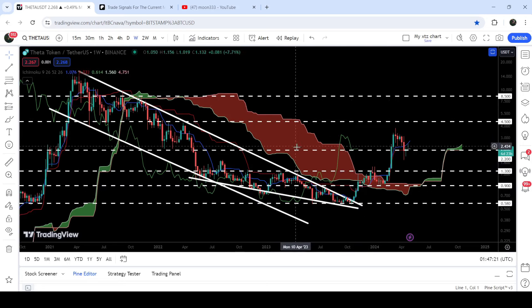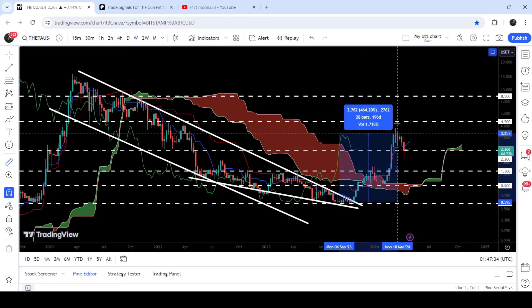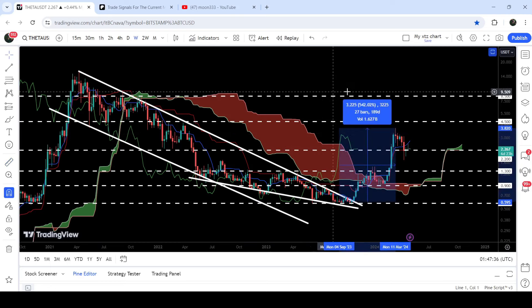During this rally we also broke out this very massive resistance of the Ichimoku bearish cloud. After the breakout, the price retested the previous resistance of the Ichimoku base cloud as a support and geared up. So far, from the low to this high, Theta has rallied about 542 percent.